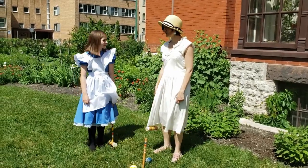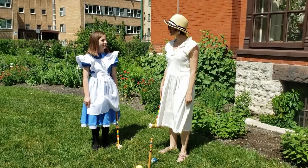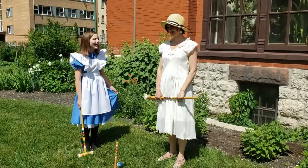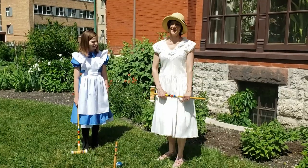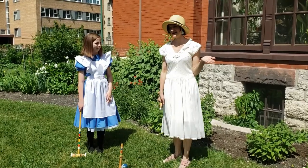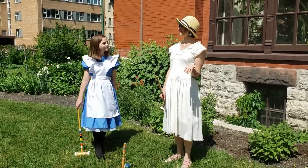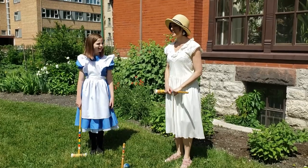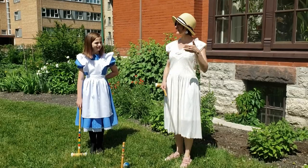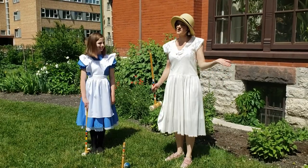Now, to win, we have to do the same thing all the way back to that stake, and the first person whose ball hits that stake wins. If you won and I didn't win, I wouldn't actually lose — I would just come in second place. So in croquet, the people who don't get there first actually just come in second, third, or fourth, or however many players you have. So there aren't any losers!